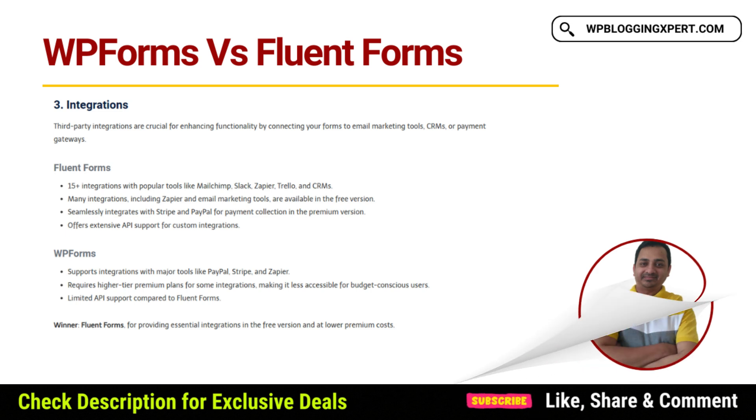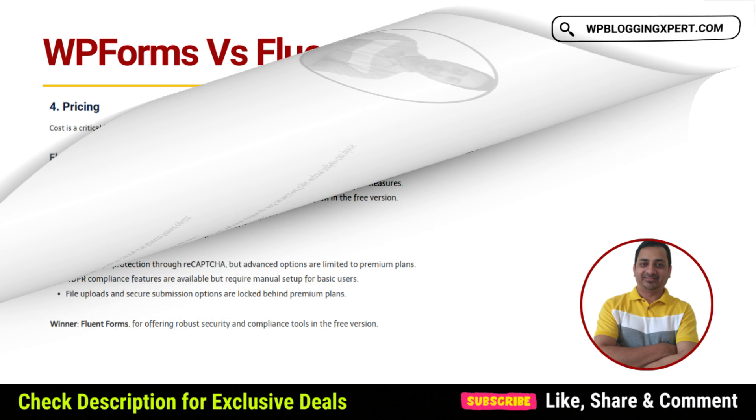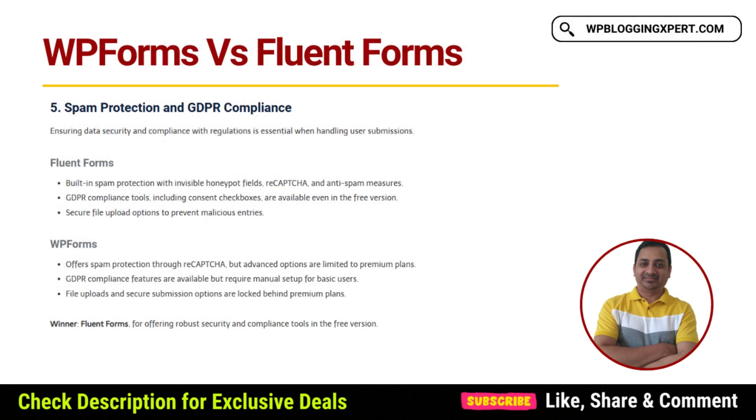On the other hand, WPForms is beginner-friendly and highly popular, with over 5 million active installations. It offers a smooth drag-and-drop form builder, mobile-responsive forms, and basic conditional logic. However, many advanced features such as geolocation and payment integrations are locked behind premium plans, starting at $49.50 per year.